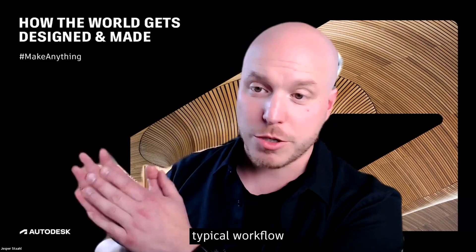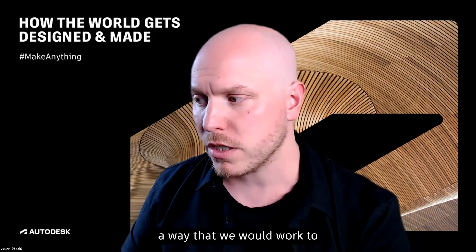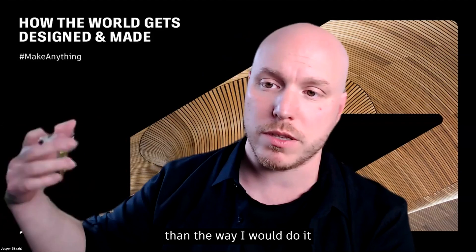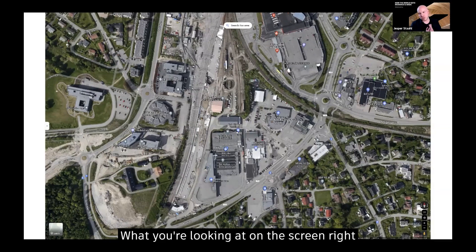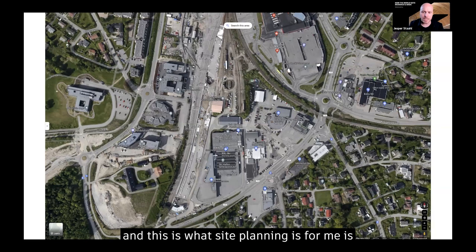I'm going to share with you a typical workflow that I would do a lot in my architectural studio back when I was in the industry — a way that we would work to land business, and how Forma makes that workflow so much more efficient than the way I would do it in the old times with my Excel and stuff. I'm going to be giving a very concrete example. It's a practical, bread-and-butter kind of project, but that's a lot of how we would land business. What you're looking at on the screen right now is an aerial photo of today's site. This is what site planning is for me — early site evaluations before you've actually landed a deal, as a way to win business for your studio.